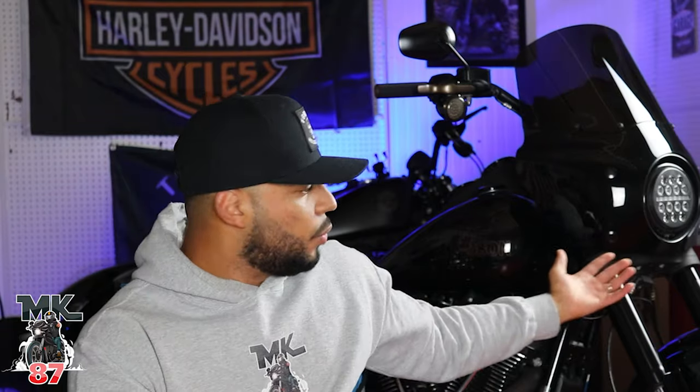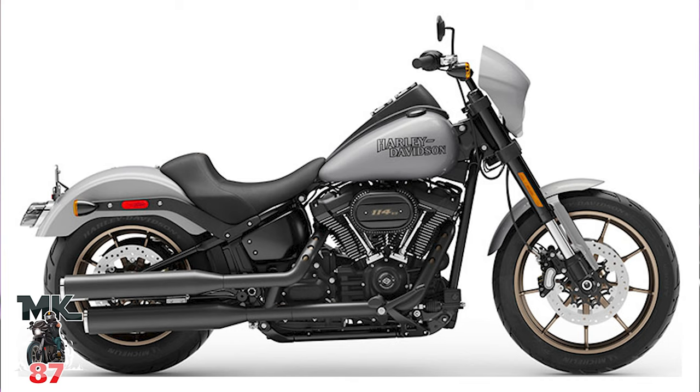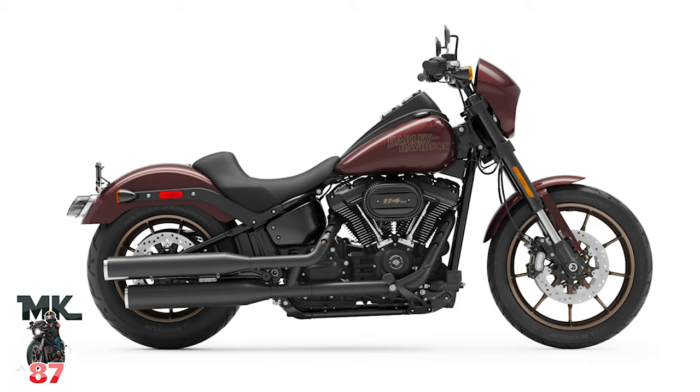So they pretty much do the all black as we know for 2020, and then in 2020 we also had the Barracuda Silver, which is pretty nice. For 2021 we had the all black and then we had that Crimson Red, which is also a pretty nice deep red color.